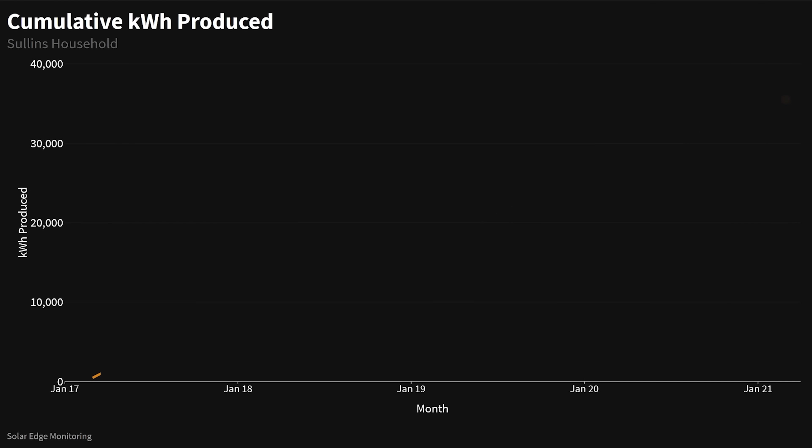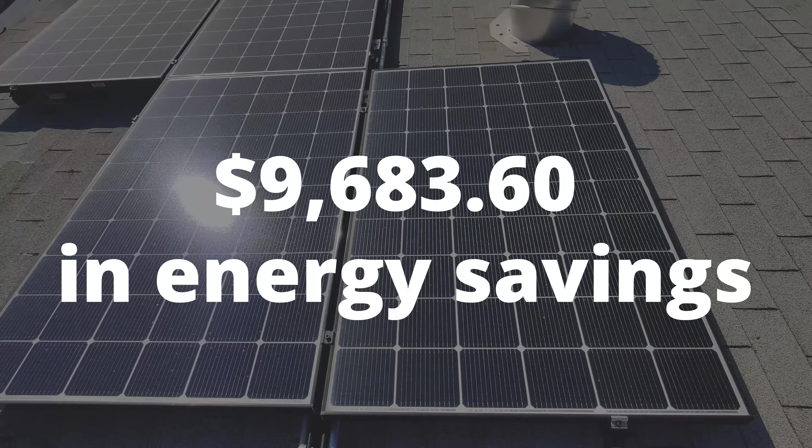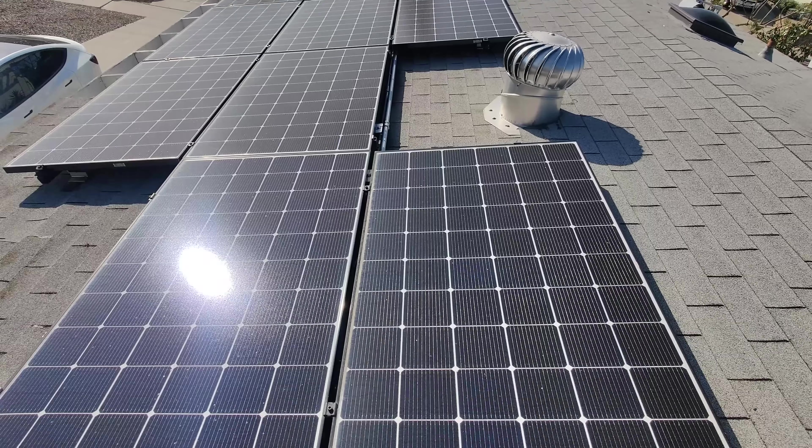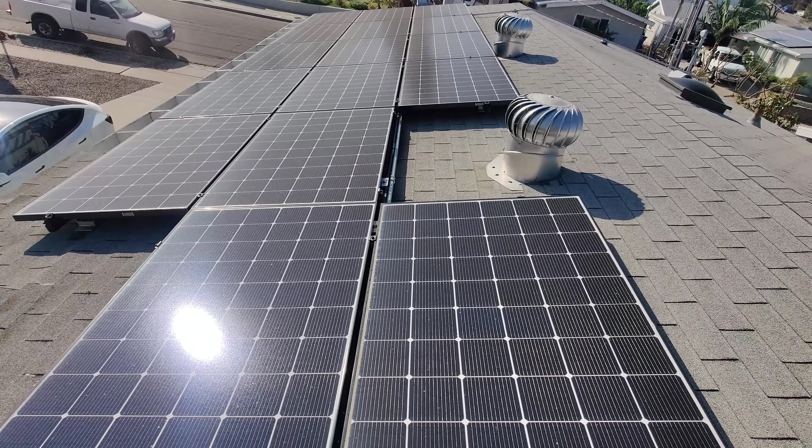Let's start with the most important question: is it worth it financially? Since install back in March of 2017, my solar panels have generated 35,480 kilowatt hours, which costs an average of 27 cents where I live — except now in 2021, it's 31 cents, thanks to a rate hike from our local utility. When you multiply those two, you get $9,683.60. This is how much the energy is worth that my panels have generated over the four years.